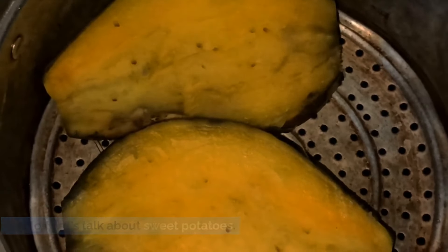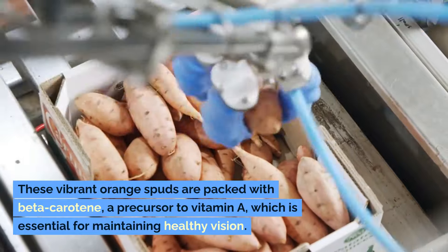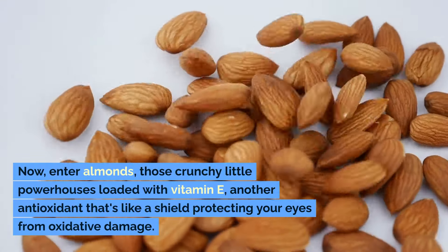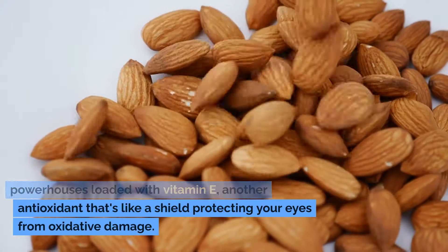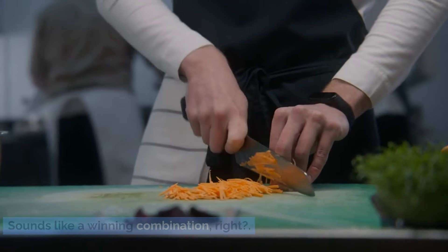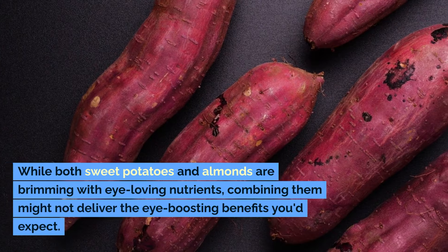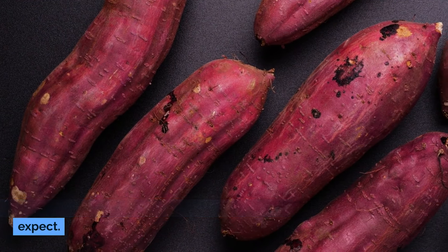Let's talk about sweet potatoes — these vibrant orange spuds are packed with beta-carotene, a precursor to vitamin A, which is essential for maintaining healthy vision. Now enter almonds, those crunchy little powerhouses loaded with vitamin E, another antioxidant that's like a shield protecting your eyes from oxidative damage. However, when you consume sweet potatoes with almonds, the high levels of vitamin E in the almonds can interfere with the absorption of beta-carotene from the sweet potatoes, and combining them might not deliver the eye-boosting benefits you'd expect.